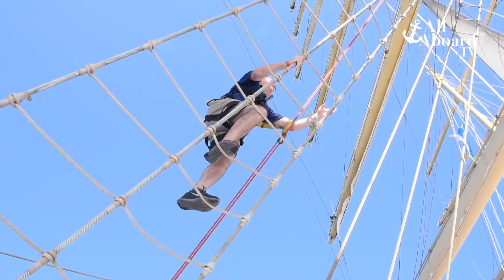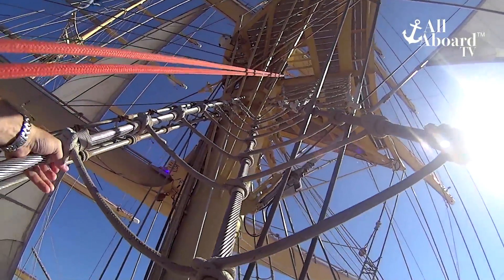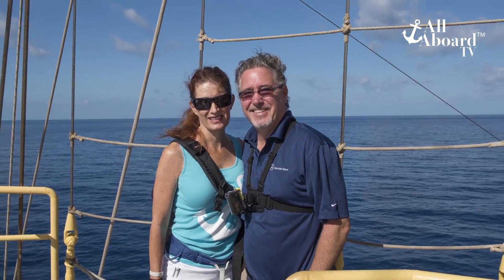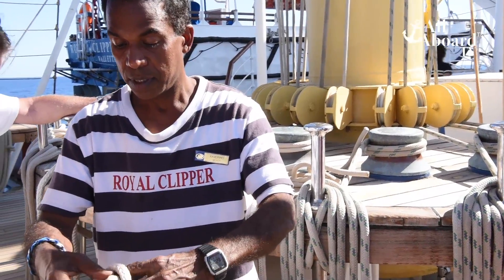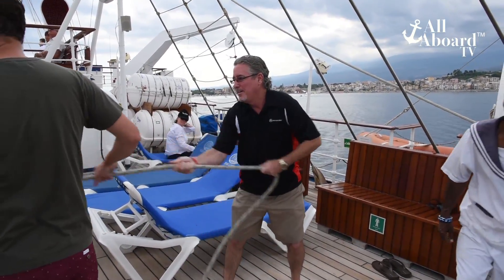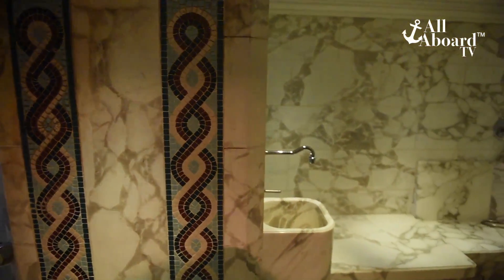If you're up for an adventure, we highly recommend climbing the mast. The views were spectacular and it was one of the highlights of our cruise. And if you want to improve or learn some sailing skills, the crew even teaches a rope tying class and you can help raise the sails.